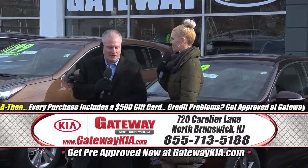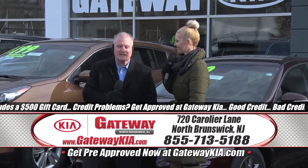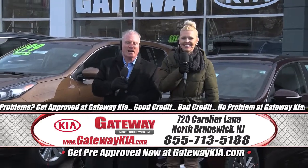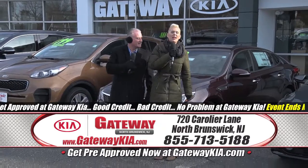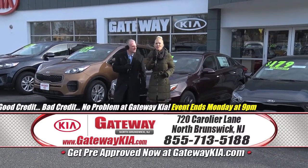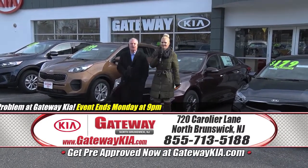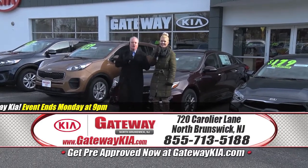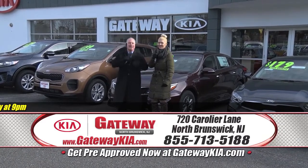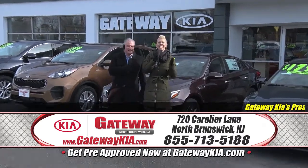Taylor, today during this program we have some very exciting doorbuster specials — brand new Kias that you could take advantage of with no money down, starting at $169 a month. We're just getting warmed up because there's a whole bunch more. We have so many phenomenal deals on pre-owned vehicles, tons under $200 a month, and with your purchase you get a $500 gift card. If you've had some credit problems or challenges, no problem here in North Brunswick — put your credit to the test, because we will get you an approval. Gateway Kia of North Brunswick is the place where the prices and savings are insane.